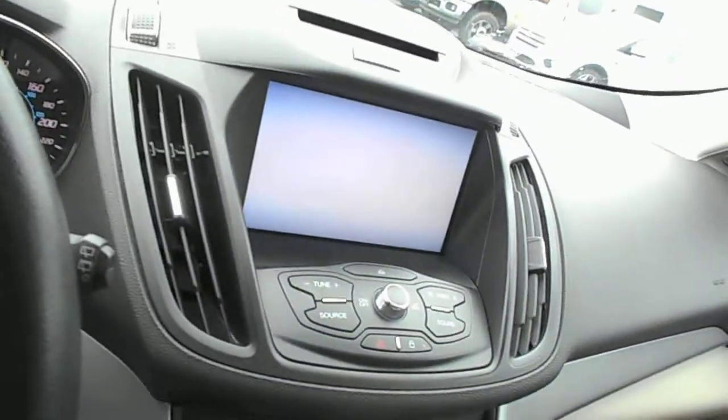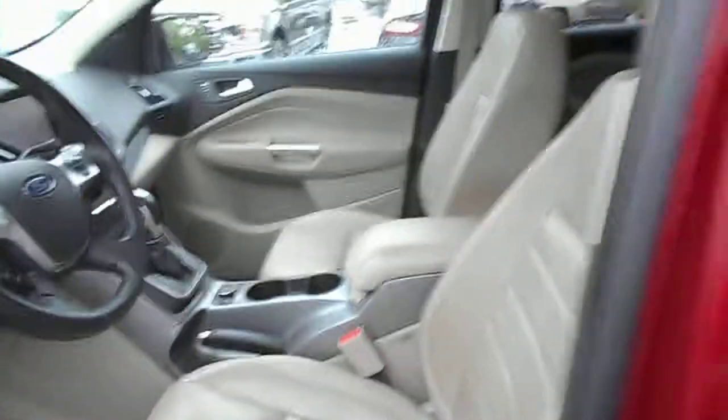8-inch touchscreen, great stereo in this, dual zone automatic temperature controls, heated seats, and again a beautiful tan leather interior with a panoramic sunroof — you're going to love this.